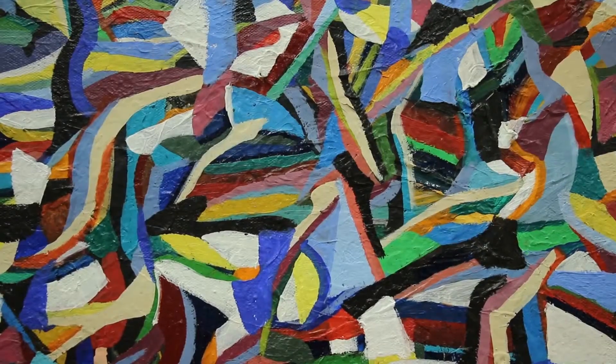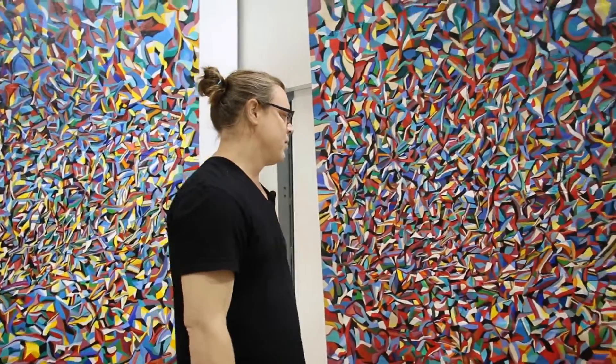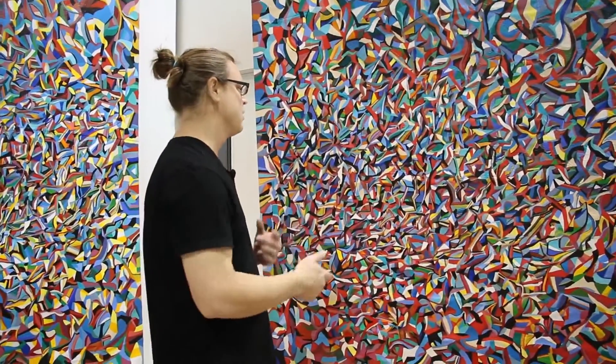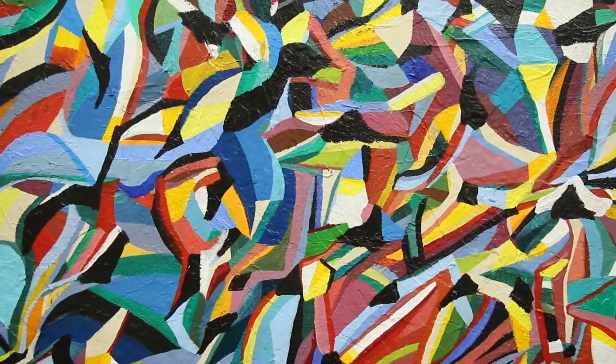I became more interested in the space that was happening in between the figures, so the fracturing of the color is where these paintings start to investigate how far I could go with that and seeing what could be discovered.